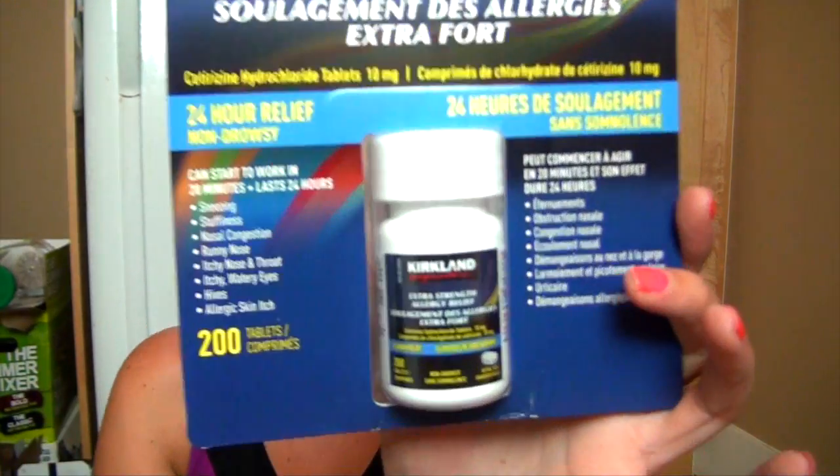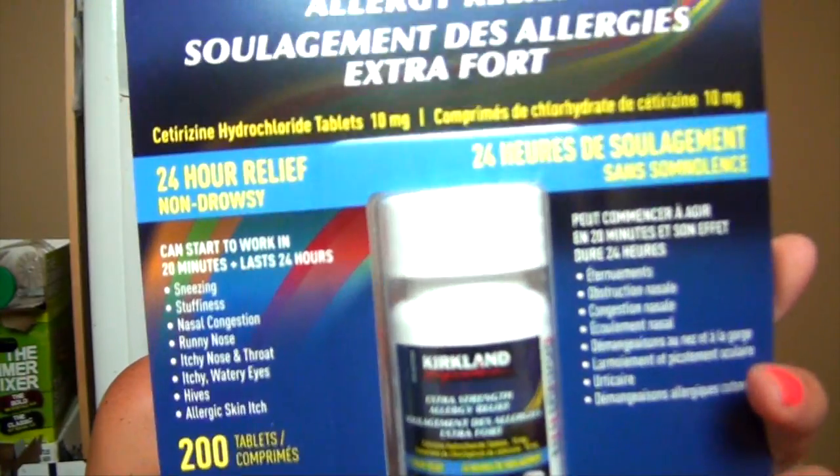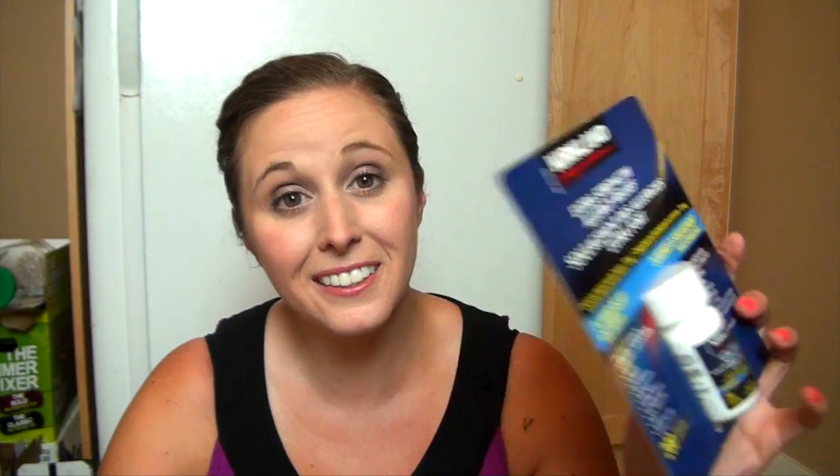And then I got a couple more non-food items — just some Crest four-pack toothpaste, and then allergy medicine for Chad. This is just the Costco brand but it has cetirizine hydrochloride 10 milligrams. It was just cheaper — I got him some Rexall brand before and for 100 tablets it was like thirteen dollars, and this is 200 tablets for around sixteen dollars. He suffers from allergies so he will put this to good use.